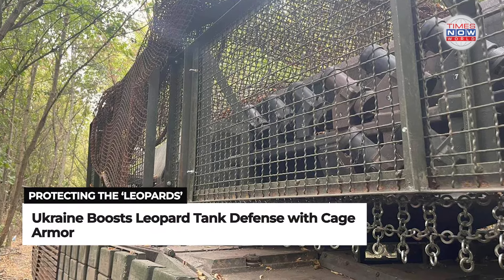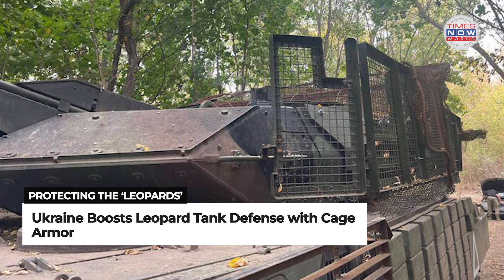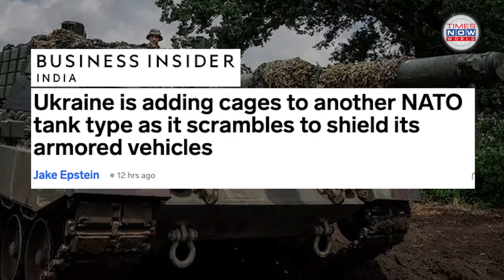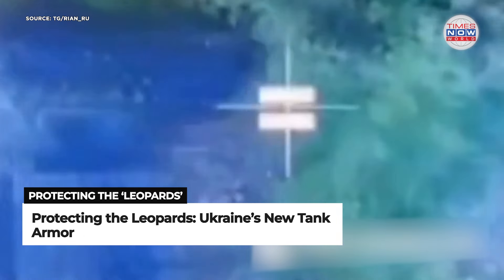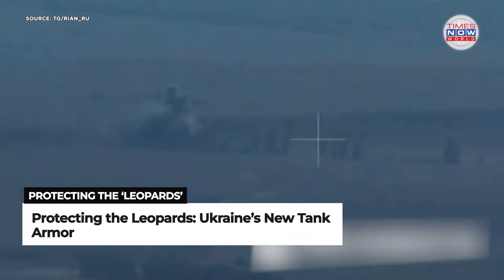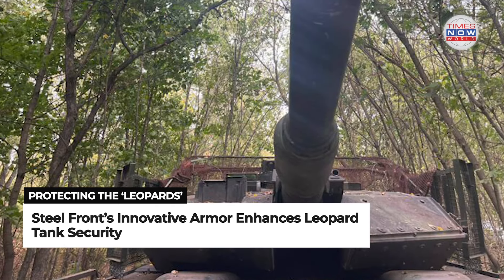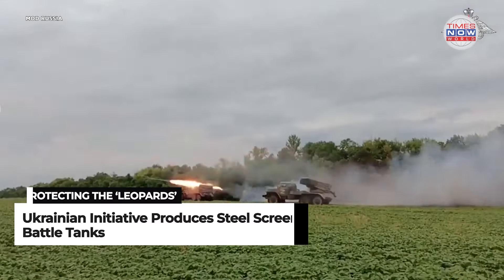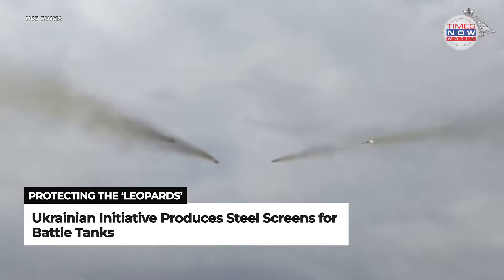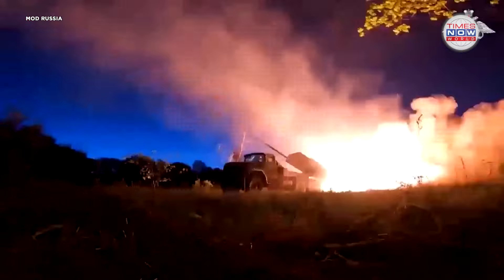Ukraine has begun equipping another type of NATO tank with unusual cage armor, adding an extra layer of defense against Russian threats, according to a report by Business Insider. This move is part of a broader effort to enhance the protection of its valuable Leopard tanks after Kyiv's forces lost 40 of them. Rinat Akhmetov's Steel Front, a Ukrainian initiative, has been producing and installing steel screens on the German-made Leopard main battle tanks, which provide added defense against rockets, missiles, and drones carrying explosives. These munitions have proven deadly in previous encounters on the battlefield.